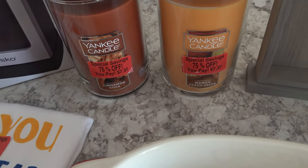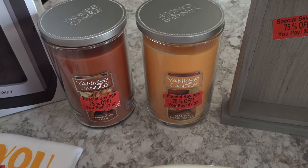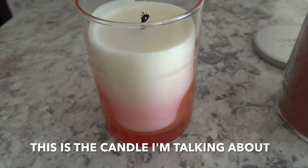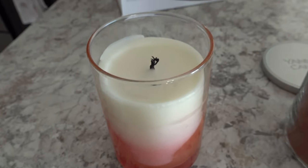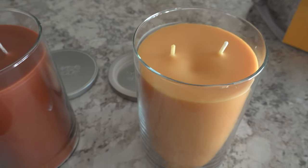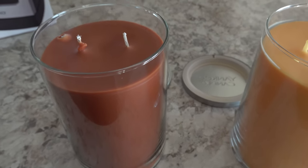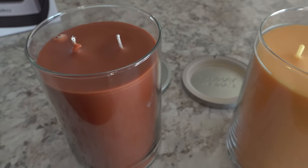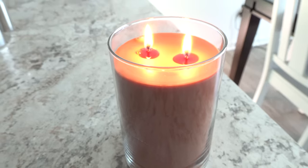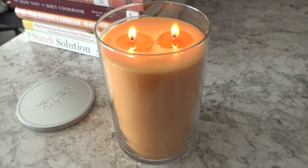We picked up some candles because I'm down to one candle for burning here in the kitchen, and we don't love the smell of it — it's very flowery and a little strong. Our favorite candle lasted us a long time but eventually had to go. So I was glad to find two Yankee candles today: a cinnamon stick one that smells just like a cinnamon stick, and a Mango peach salsa candle which smells delightful as well.